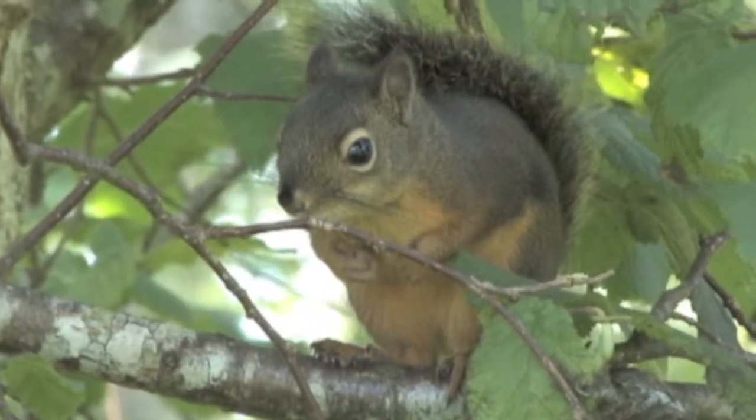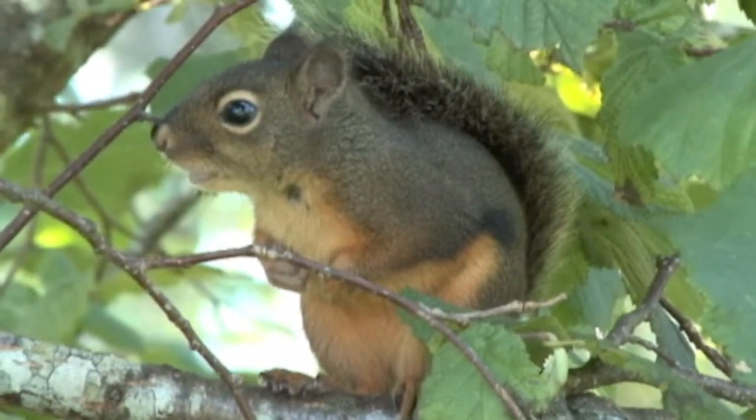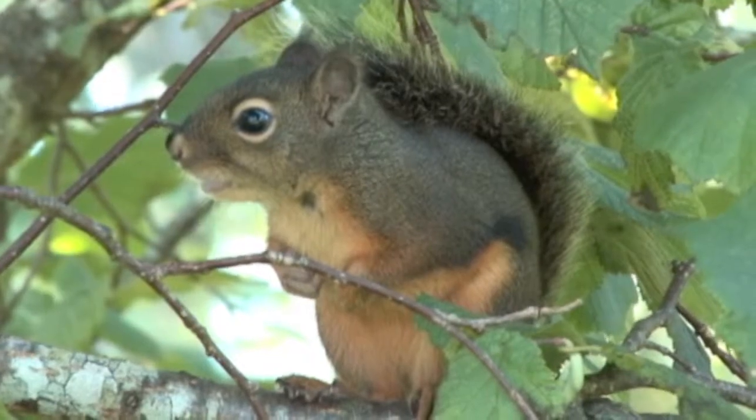In winter it sleeps in tree holes. They have one to eight young, averaging five, weaned after six to eight weeks. Their range is southwestern BC, northern California, and western Oregon.